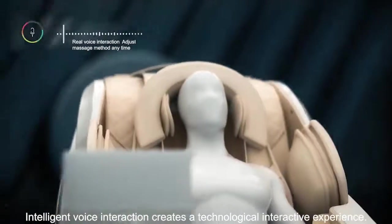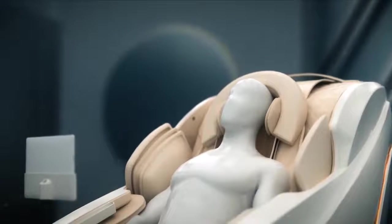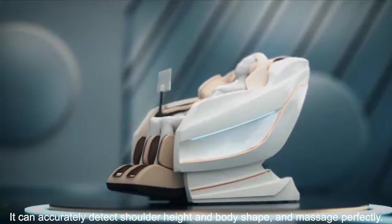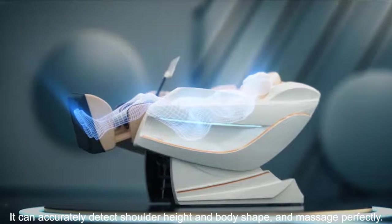Intelligent voice interaction creates a technological interactive experience. It can accurately detect shoulder height and body shape and massage perfectly.